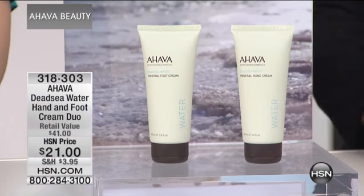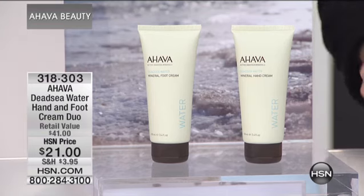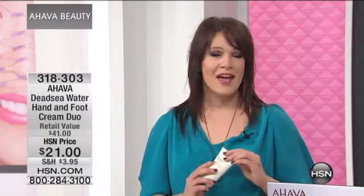Item 318303. This is the powerhouse, the superstar of duos. You have our number one selling hand cream globally. It is the best kept secret in the beauty industry. And in fact, every 90 seconds, one of these hand creams is sold.